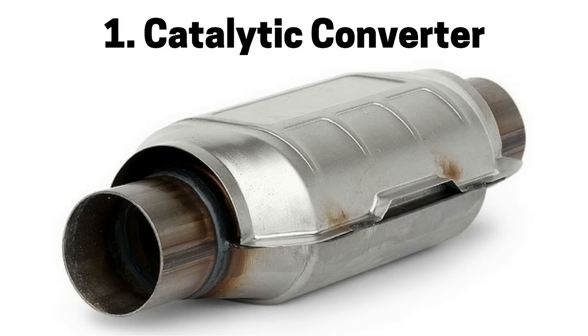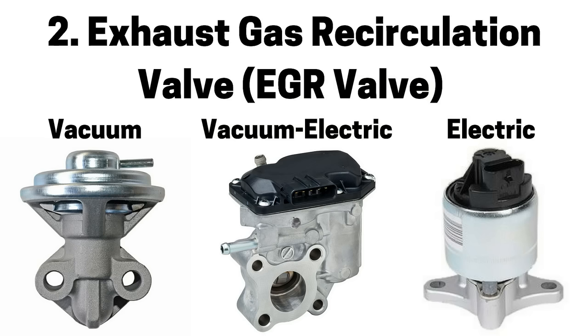Next pertains to emission systems. Number one is a faulty catalytic converter due to a rich air fuel mixture or engine misfire, which can cause blockage and restricted air flow, causing a check engine light. Number two is a faulty exhaust gas recirculation valve, also referred to as an EGR valve, which can also be caused by carbon buildup, diaphragm, or vacuum leaks, causing a lean air fuel mixture, engine misfire, and a check engine light. Older EGR valves operate with vacuum, while newer ones operate with vacuum electric or strictly electric.